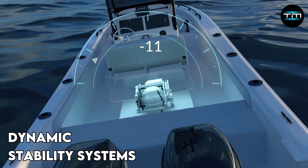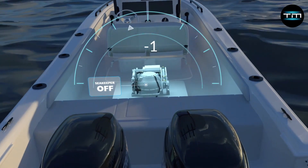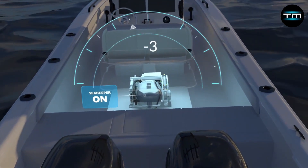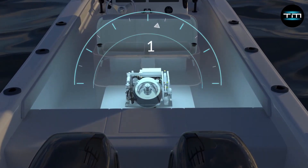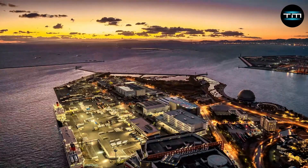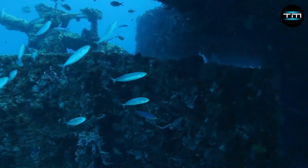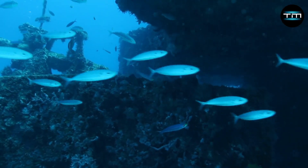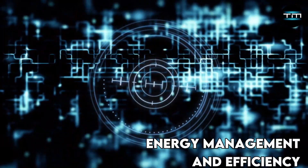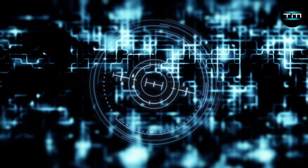Dynamic Stability Systems: maintaining stability on a vessel the size of the Silencius can be a challenge. A network of gyroscopic stabilizers and active fin systems work in tandem to counteract wave motion and ensure a smooth and comfortable ride for all passengers, even in rough seas. These advanced systems utilize cutting-edge technology to mimic the natural balancing mechanisms of a fish, promoting a sense of serenity onboard.